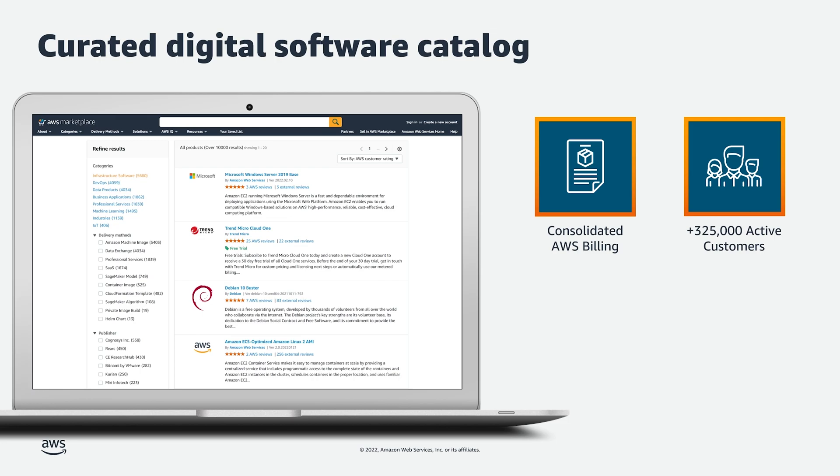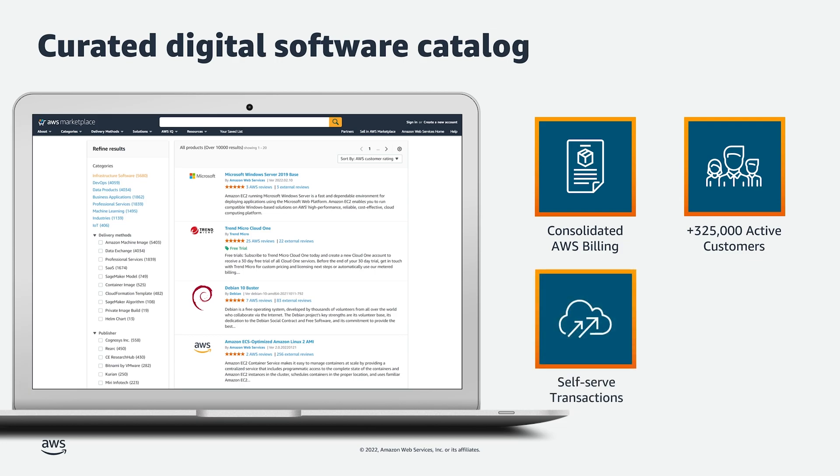Today there are two ways that customers can purchase these products. The first is through self-service methods. For example, if a customer has already identified a product and they want to procure a software license, she or he can click to subscribe at their convenience and begin the onboarding process with little to no intervention from either AWS Marketplace or the seller. The second method is through our private offer feature, which allows sellers to customize product pricing and terms for a particular customer.